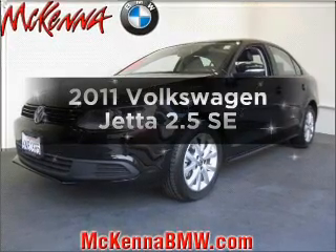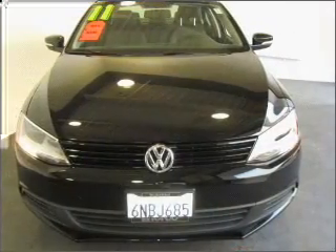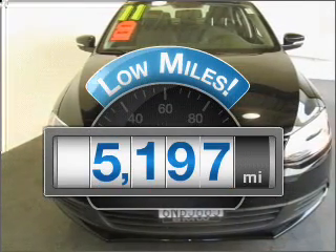Introducing the 2011 Volkswagen Jetta. If you're looking for an automobile with great attributes, look no further. Get more for your money with this vehicle that features low mileage and dependability.